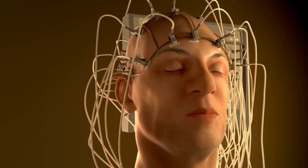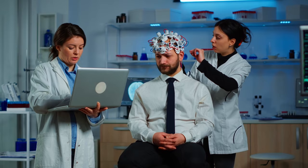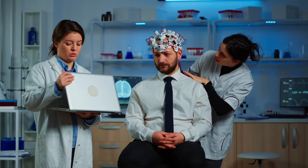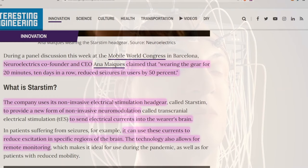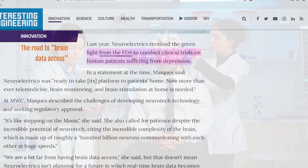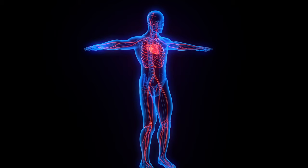Brain-computer interface firm Neuroelectrics wants to eliminate surgery with non-invasive brain stimulation. The Barcelona and Boston-based company has been working on a non-invasive brain stimulation technology that can help patients living with seizures, sleep disorders, and autism. Their headgear is laced with small electrodes that inject currents into the brain, which either excite or inhibit neural activity depending on the wearer's need. Neuroelectrics' co-founder and CEO claimed that wearing the gear for 20 minutes, 10 days in a row, reduces seizures by 50%. The technology also allows for remote monitoring, and last year Neuroelectrics received FDA approval to conduct clinical trials on patients suffering from depression.